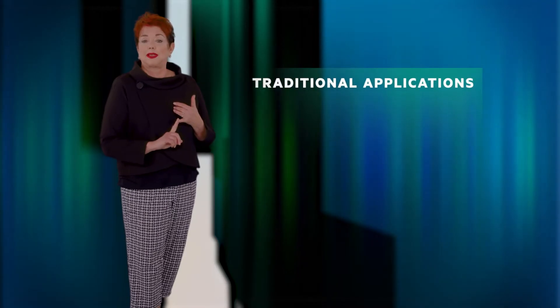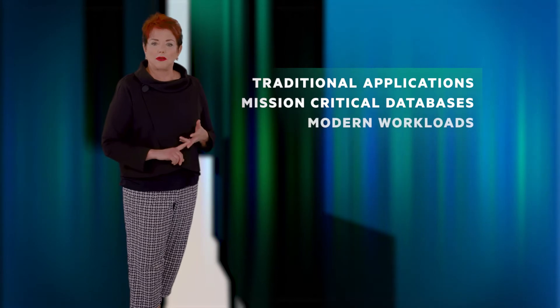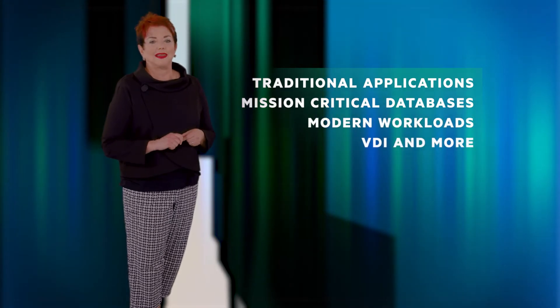And on top of that, you have rich data services to support your many applications, and that allows you to run and support different workloads: traditional applications, mission-critical databases, modern workloads, VDI, and more. The full Nutanix cloud platform is built from the ground up with security by design. The Nutanix approach to building this foundation is unlike any other solution in the market. The software is architected to be easy, resilient, and intelligent.